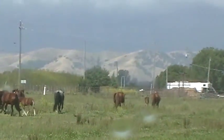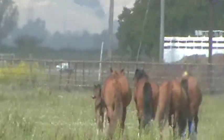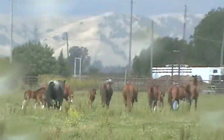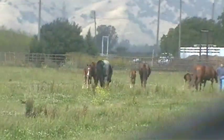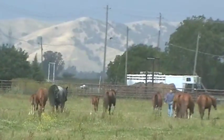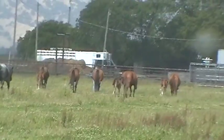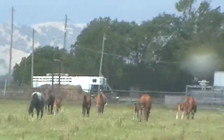Somebody came out here and got one of the horses and is leading them in. That may be the lead mare, and it appears that all the other horses are following. I'm not sure why they're bringing them all in. Hopefully it's not because of the rain — they don't want them getting wet. I don't know why they're all being brought in.